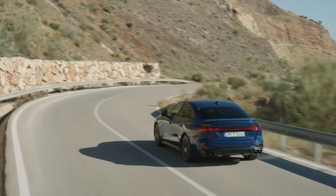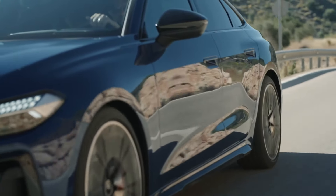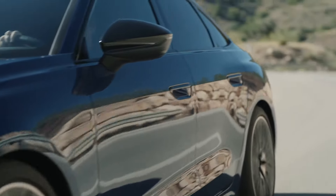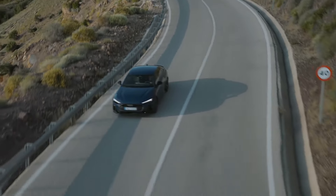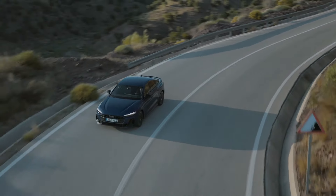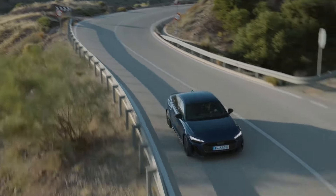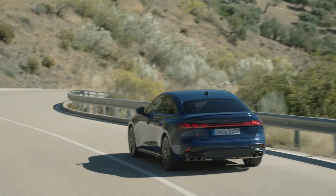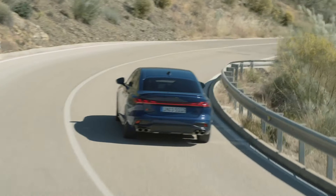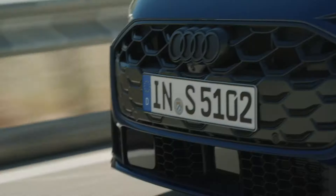Performance and efficiency: the Audi S5 is equipped with a 3.0-liter V6 TFSI engine churning out a whopping 367 PS. This engine is all about delivering fast, dynamic torque build-up, thanks to the turbocharger with variable turbine geometry (VTG), paired with the advanced MHEV Plus system.